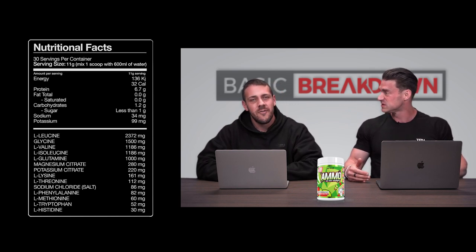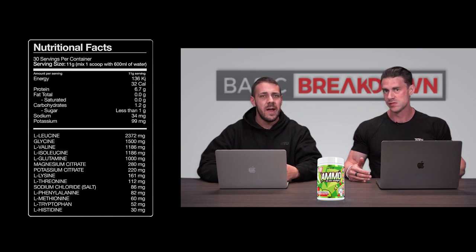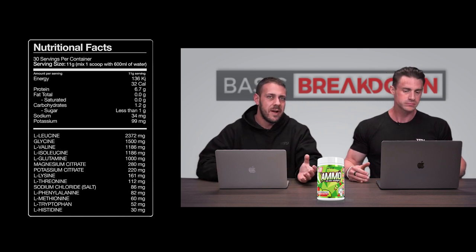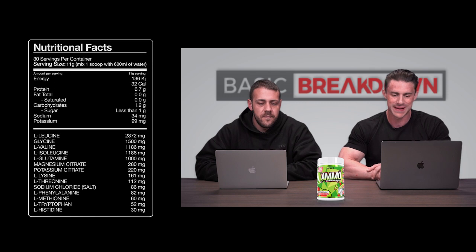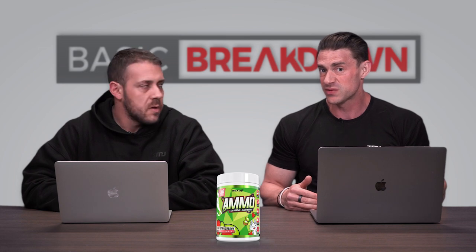On top of the BCAAs, we have glycine — I'd say that's more of a relaxation, post-workout, anti-inflammatory ingredient to get your inflammatory markers back down, with some recovery impact as well. There's also a little bit of glutamine in there for muscle recovery, and then we've got electrolytes in the form of magnesium, potassium, and sodium, which will help with electrolyte balance and primarily with muscular endurance.